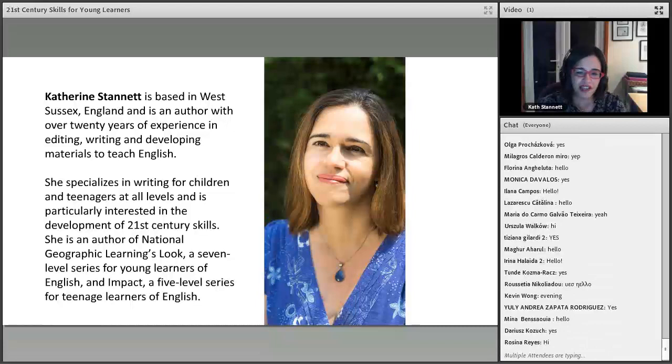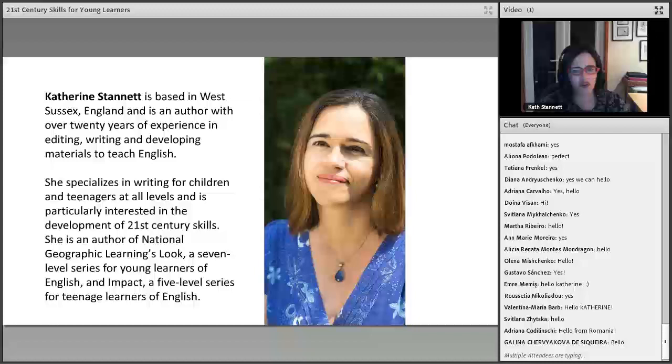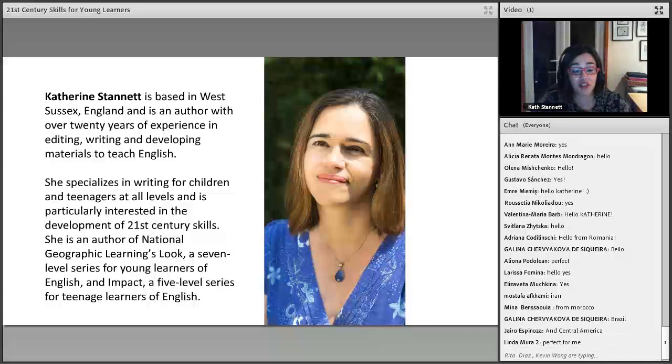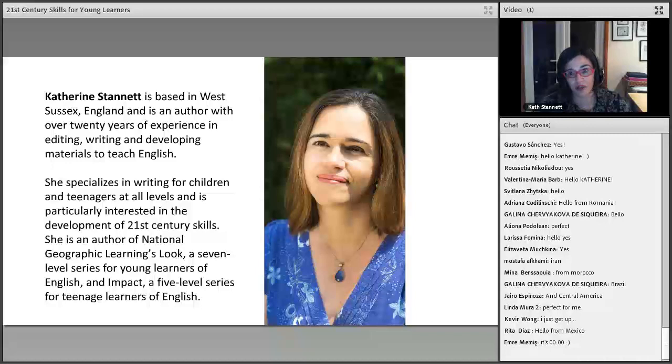Thank you so much for making time to come and listen to this webinar. We have lots of people from Eastern Europe and South America, so it's great. I know it is quite late for some people in Europe, so I hope I can keep you awake. Today we're going to talk about 21st century skills, particularly in relation to young learners — primary school age children.